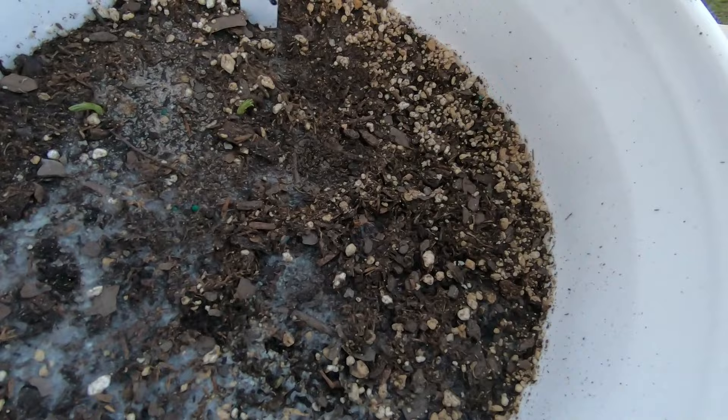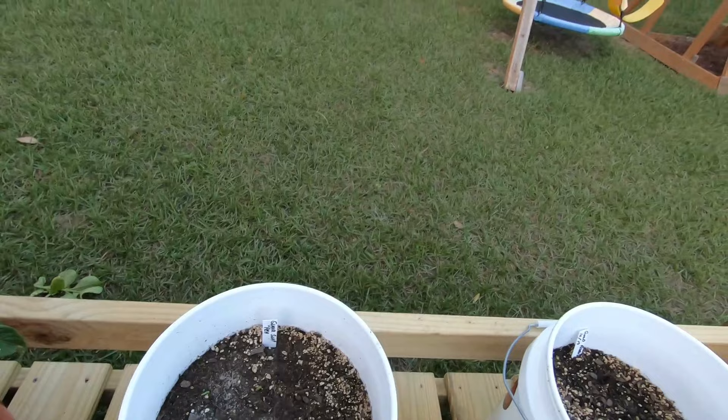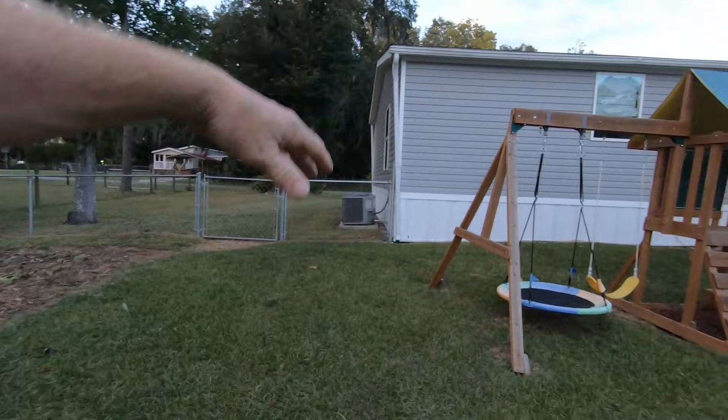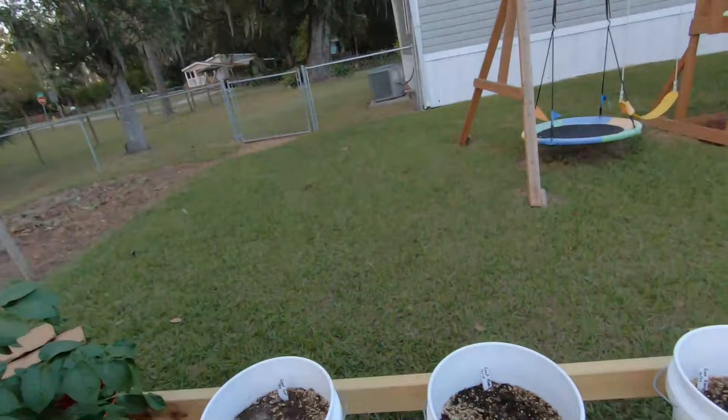So anyway, the peas are hopefully coming up. These are a trellis type, so where the sign is I didn't plant anything back there so I can stick a trellis piece in and let them grow on it. The reason is I want to see how these peas do — I have a whole package of them and only planted this bucket. Come spring, if they do well and I like the taste, we're going to plant the rest in one of our raised beds. This is kind of just a test of whether I like them or not.